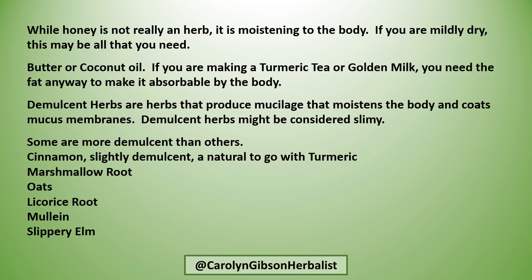Demulcent herbs are herbs that produce mucilage that moistens the body and coats mucous membranes. Demulcent herbs might be considered a little slimy, and some are more demulcent than others. Cinnamon is slightly demulcent and is a natural pairing with turmeric. Marshmallow root has a little off flavor, kind of like okra. Oats, licorice root, mullein, and slippery elm are also options.